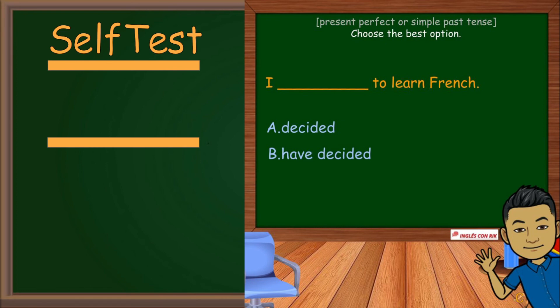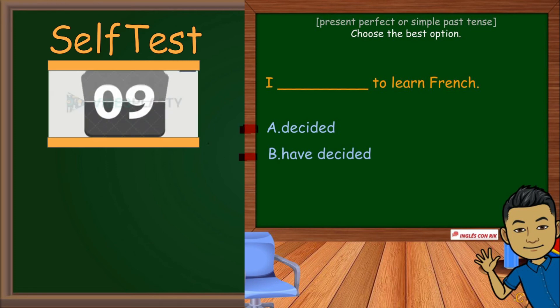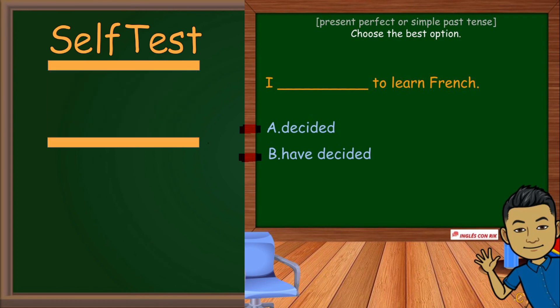The last one — choose the correct option: I am to learn French. B is the correct option: I have decided to learn French. We use the present perfect because we don't know exactly when I decided it, or the time is not important.